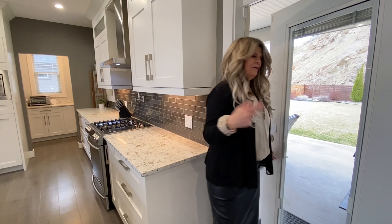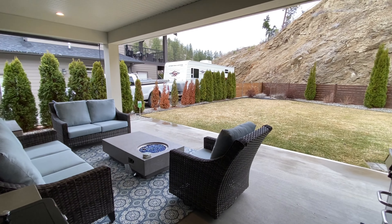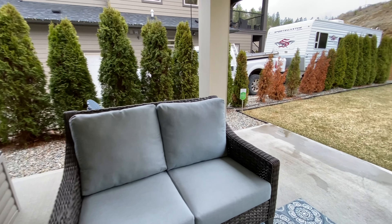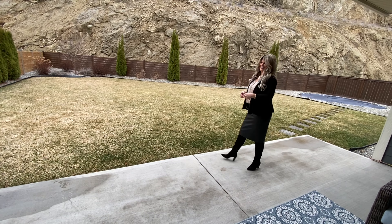Directly off the kitchen we go right out into the backyard, and I love this covered back patio. It's a great spot to hide away and enjoy some reprieve from the weather or the sun.